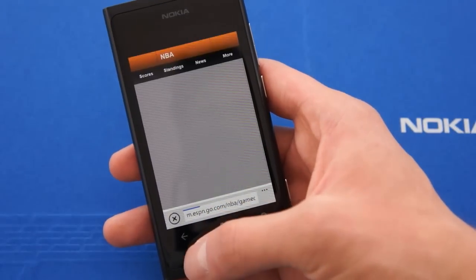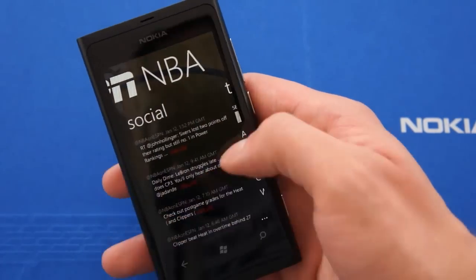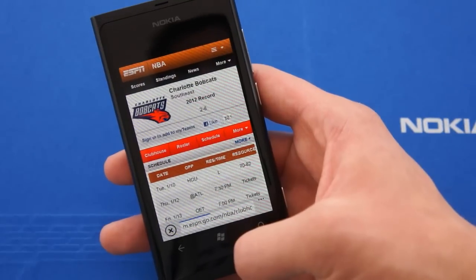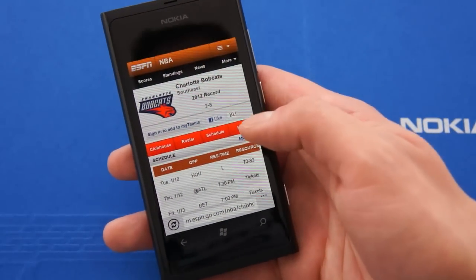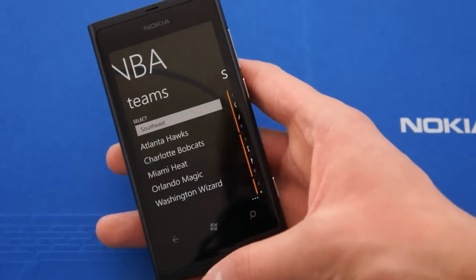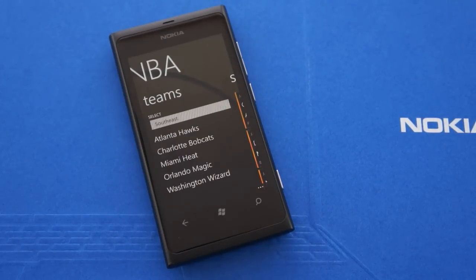Everything that you click will take you out — scores, even the teams will take you out. Everything takes you out and I don't think that's convenient. Everything could be inside and it would provide a better experience for the user. That was the ESPN application on my Nokia Lumia 800. This app is going to be available on T-Mobile's Lumia 710 and the upcoming Nokia Lumia 900 on AT&T. Thanks guys for watching.